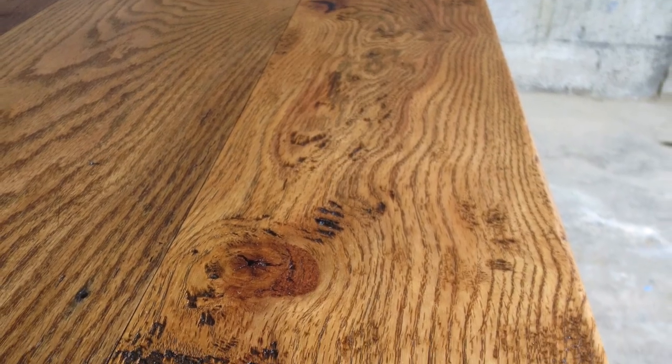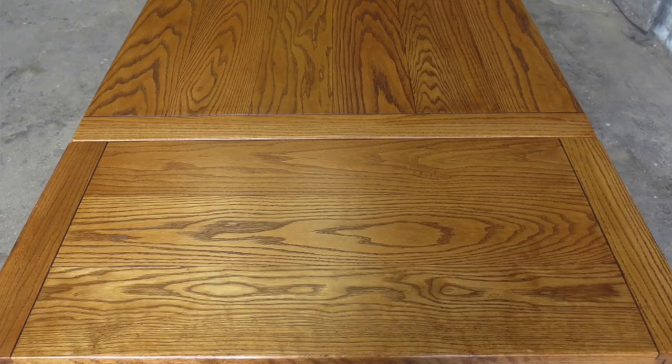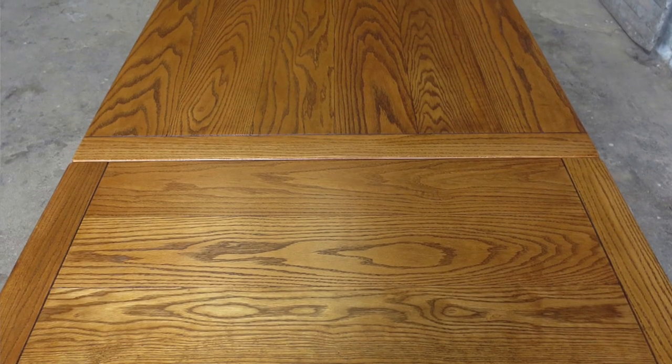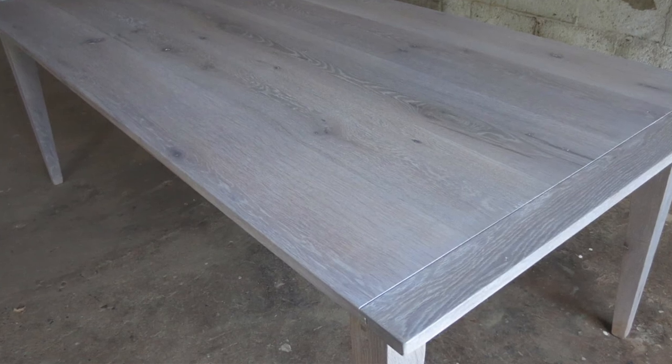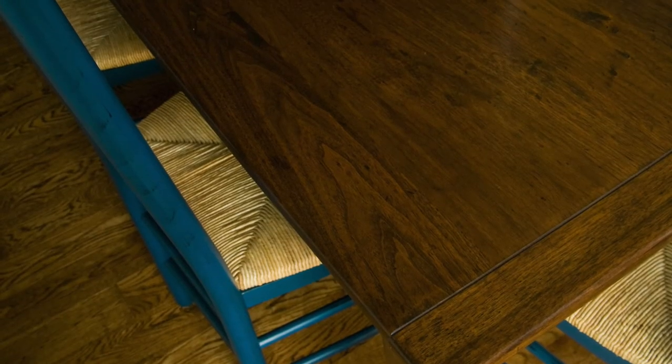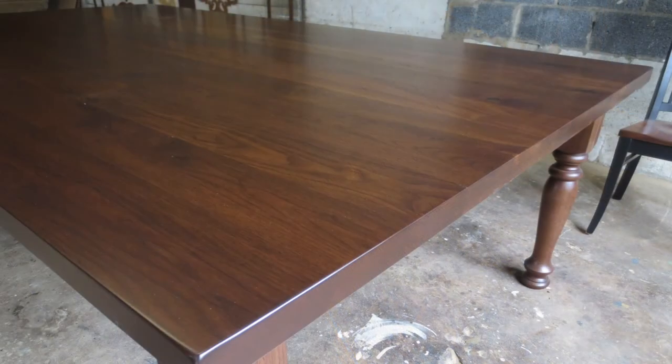Oak, which comes in white and red, has a visible open grain that you can see and feel. If you love a driftwood gray weathered finish, white oak is your wood. If you're going for something darker, you'll want to look at walnut because it is a gorgeous dark wood.